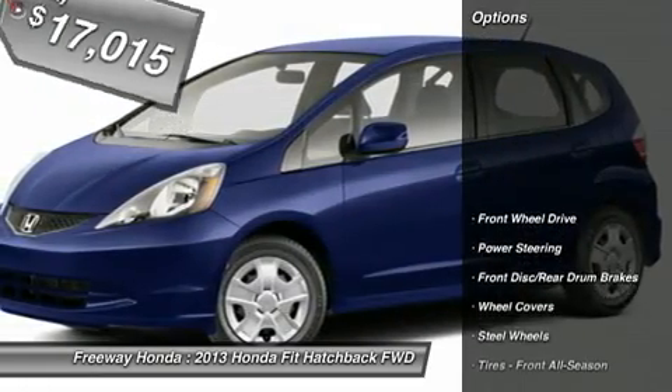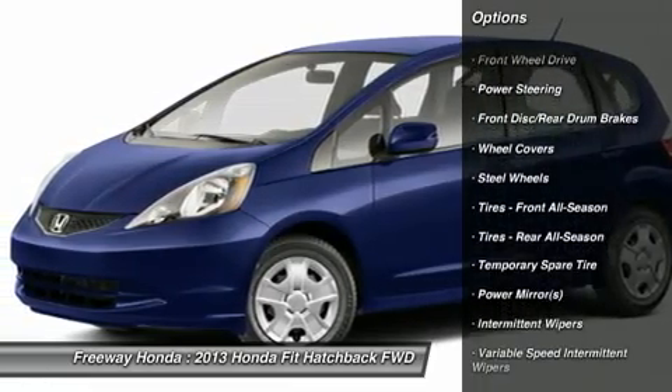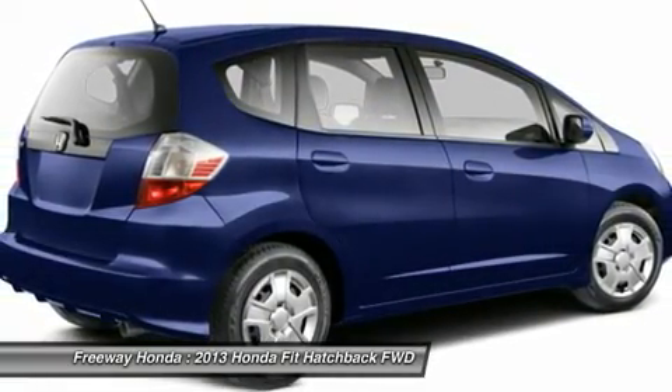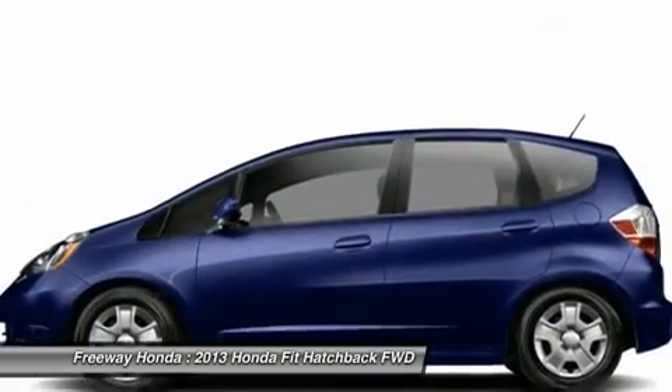Here are some of this vehicle's great options: traction control, stability control, anti-lock braking system, air conditioning, power steering, adjustable steering wheel, keyless entry, cruise control, front wheel drive, rear defrost.